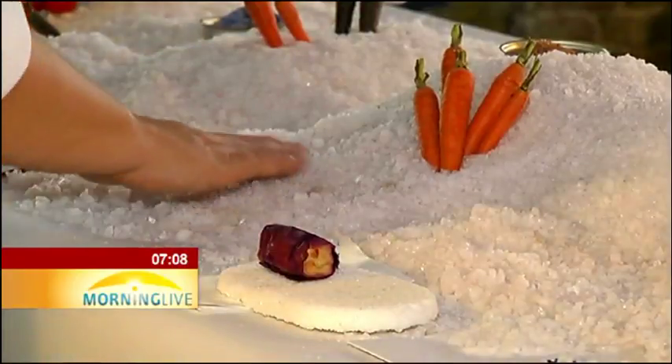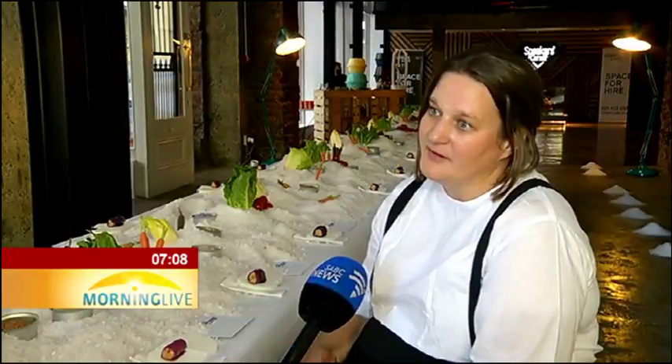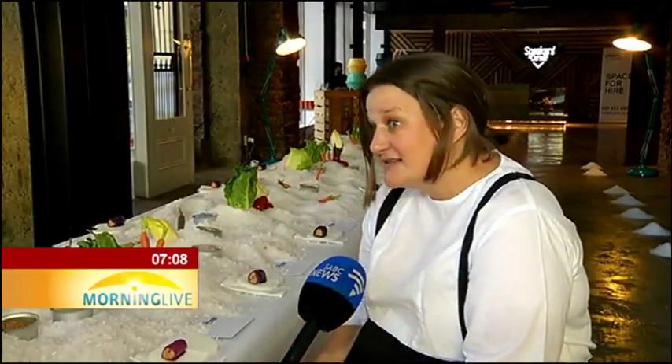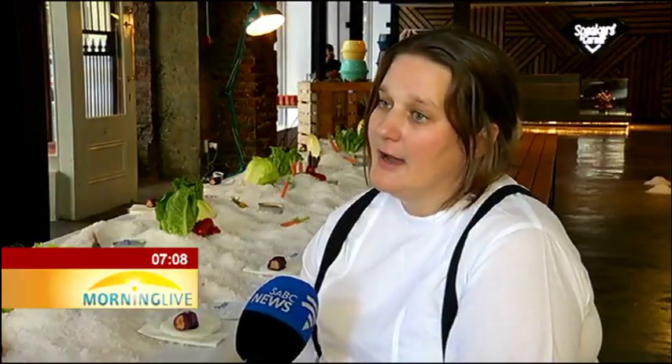What we want to do is just use tonight as a springboard to start a conversation and make people more aware of being water-wise and living much more consciously in general. Make ethical food choices. Think about where your food comes from and just be responsible citizens of the world, because we can't go back to our old ways.